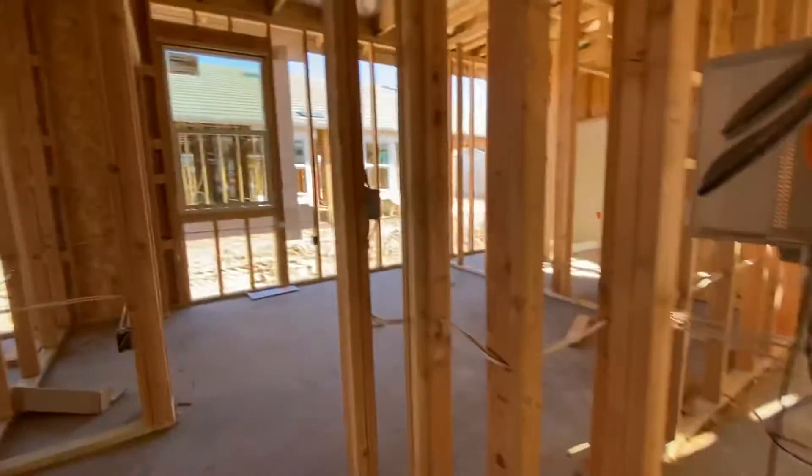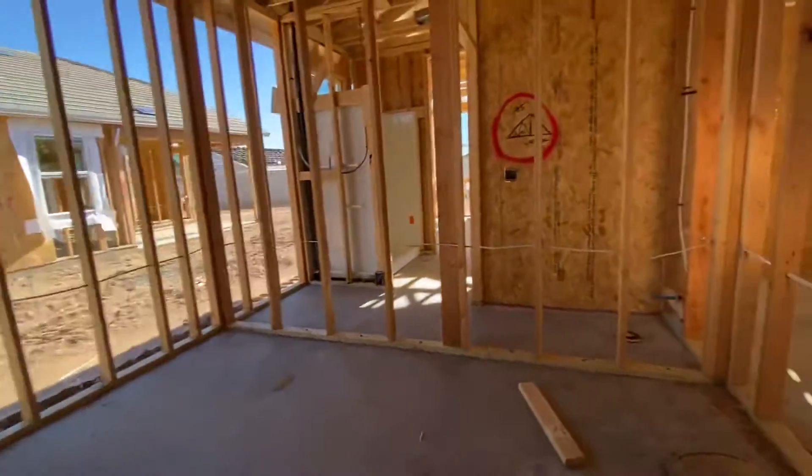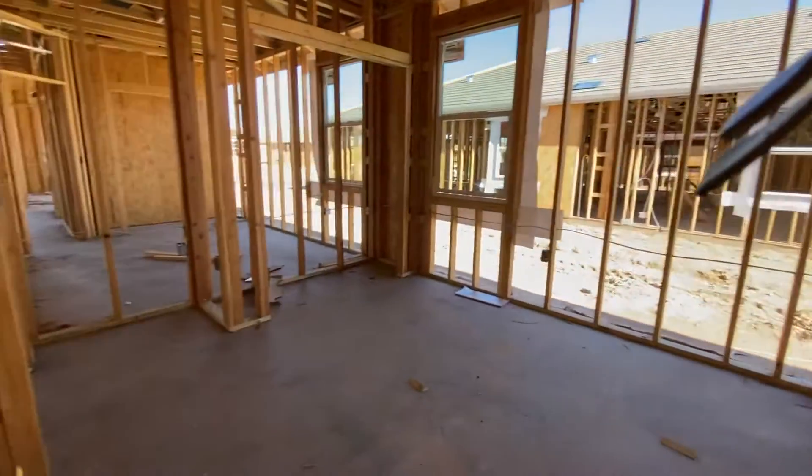Laundry room. And then this is the third bedroom with a closet.